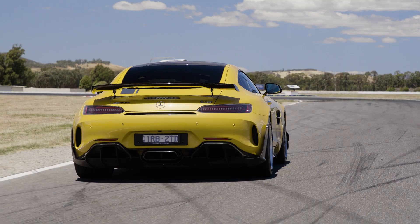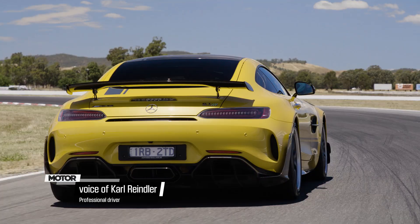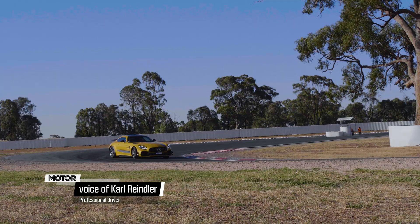Let me take a breath. That is some car. It is barely a road car, the way that it behaves on track. It's just incredible.